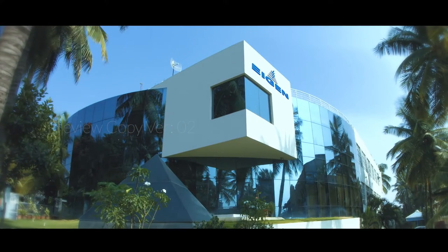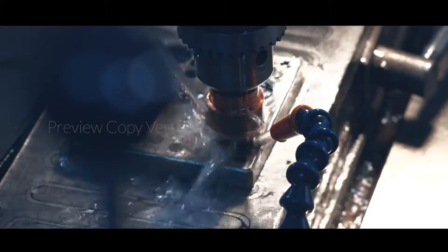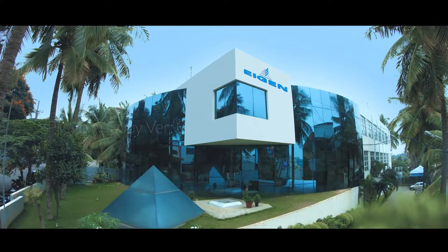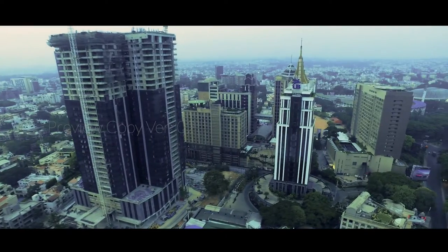Igen stands tall as a leader in precision toolmaking and metal stamping solutions. Established in 1995, this zealous organization bestows its corporate headquarters and manufacturing facilities located in India's high-tech hub, Bengaluru.